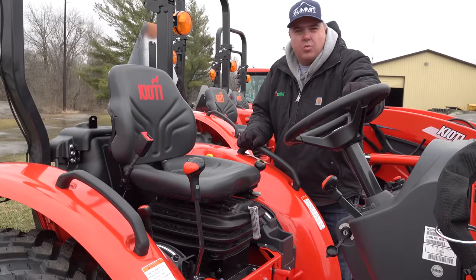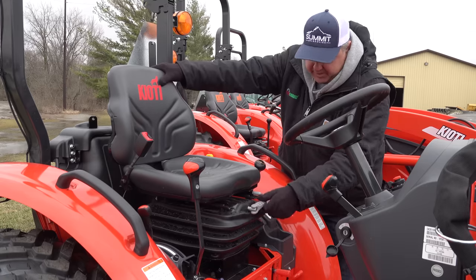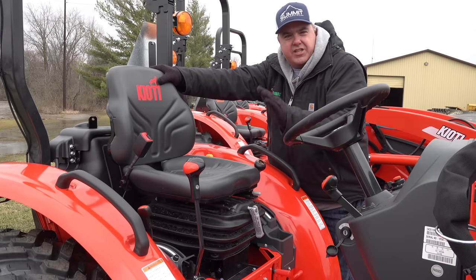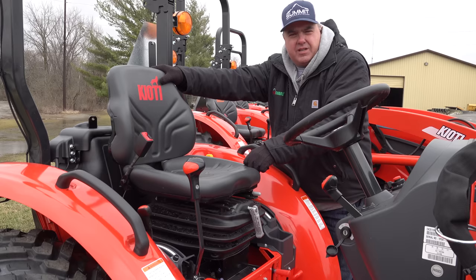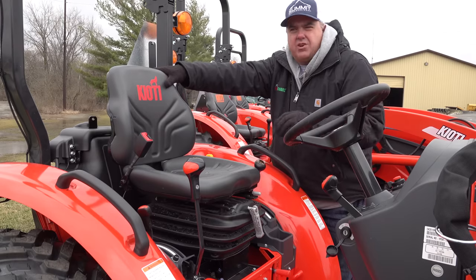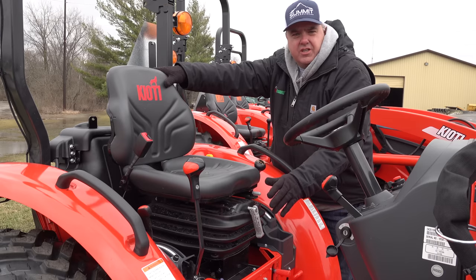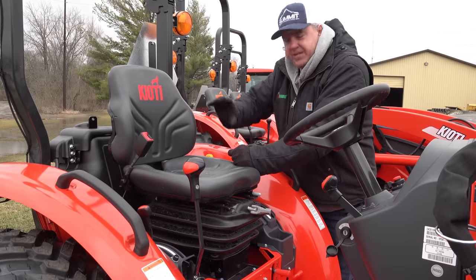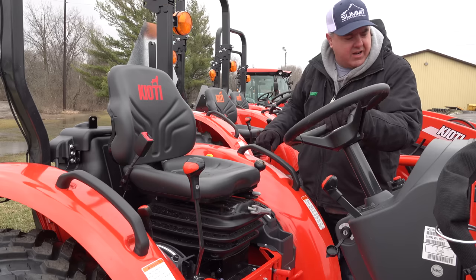One thing I wanted to talk about is the suspension seat — it's very nice to have one. The highest-end tractors in the mid-horsepower ranges will have an air seat. I believe the Kubota Grand L Series and the Deere R Series for the 3 and 4 R's offer air seats; I don't know of anybody else that does. But most manufacturers will offer a good spring seat with an adjustment. It's important — you're going to be sitting in it all day. This seat does not have armrests; I really like armrests, but sometimes it's hard to get even on a higher-end tractor.